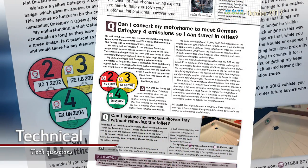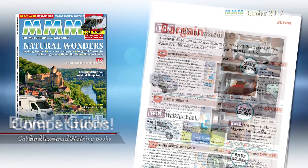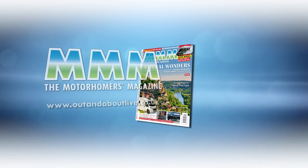And our experts answer pages of readers' technical questions. Finally, there is loads of buying advice and hints to get the best deals, and some great competitions, including the chance to win new bedding, a bunk storage system, and a host of walking books. I hope you enjoy this issue and happy motorhoming.